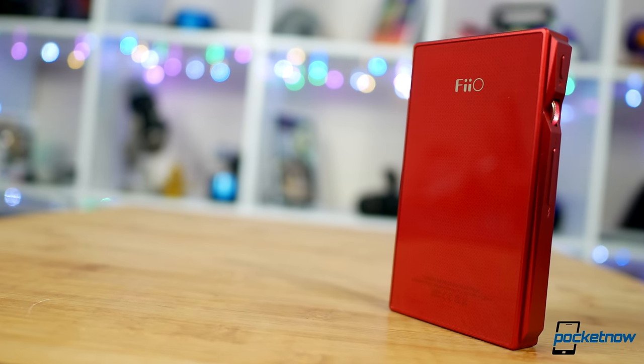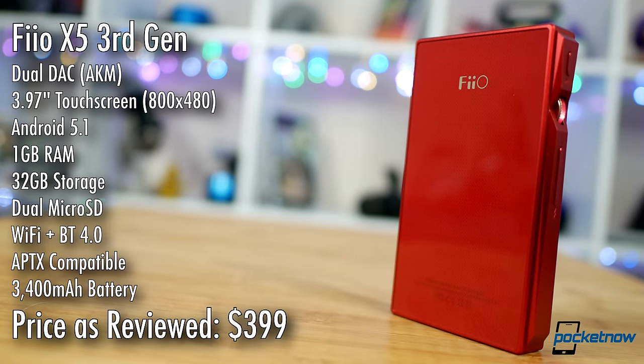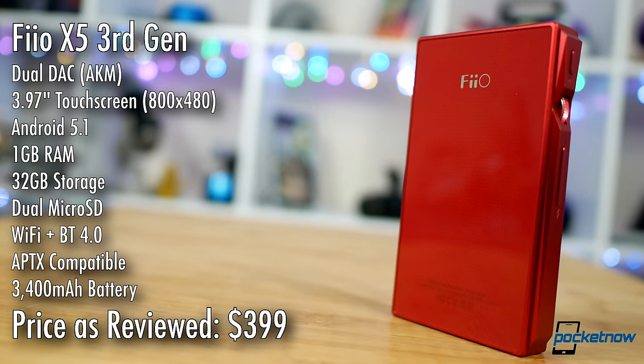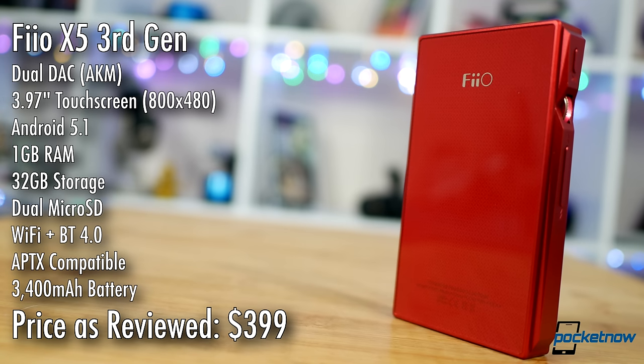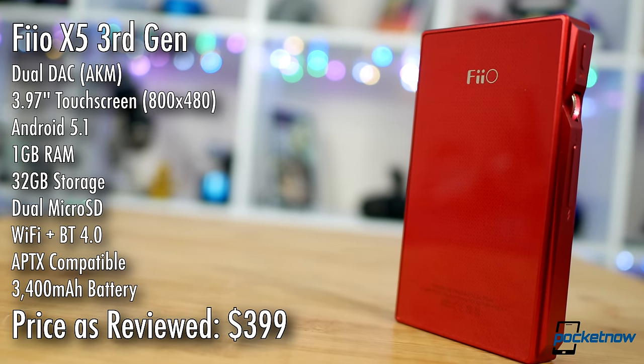This is the third-generation FiiO X5. It's a sexy little brick of a gadget chock-full of DACs and amps and ports and dials and buttons — everything that you might need to pump your high-quality audio files while on the go.